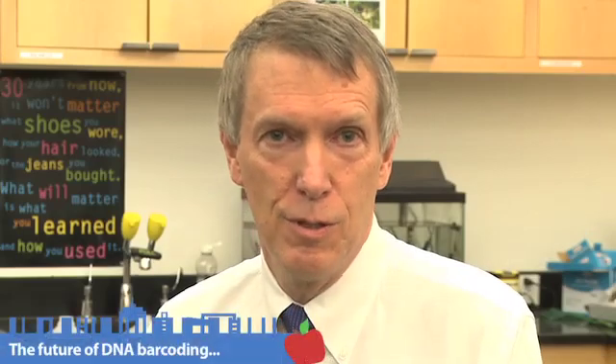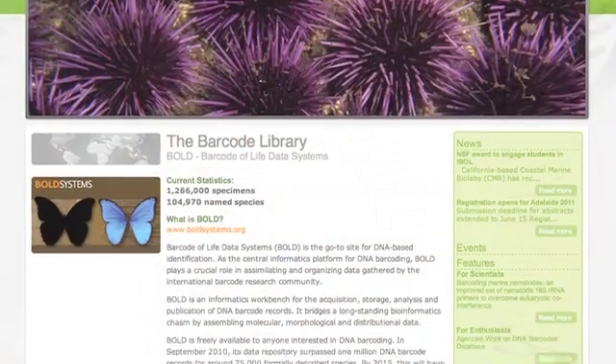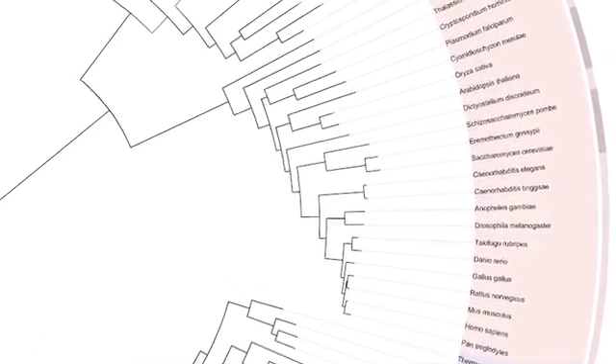So in 2003 it was an idea, and as of today there are now over a million barcode records from a million different specimens, each one identified individually by a specialist. The next phase is to go from a million records to five million, and from 100,000 species to 500,000, with a wonderful group of international collaborators dedicated to making barcoding effective around the world.